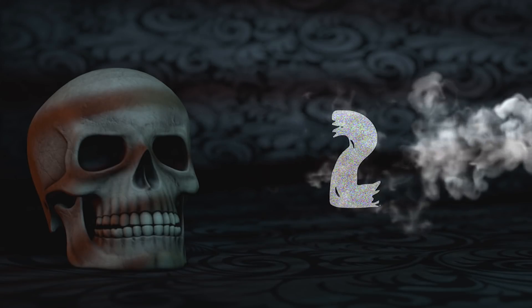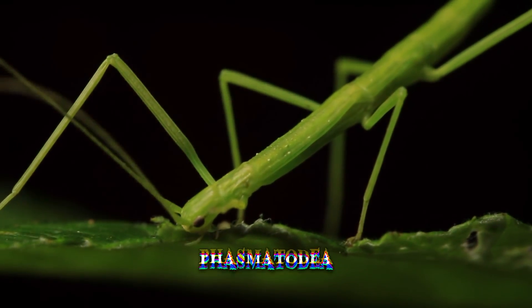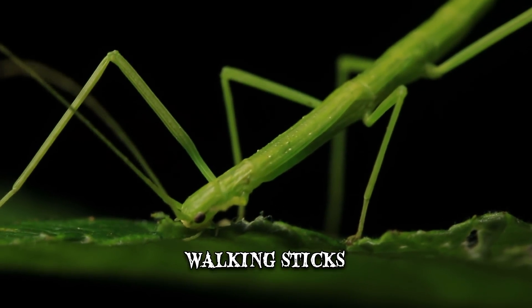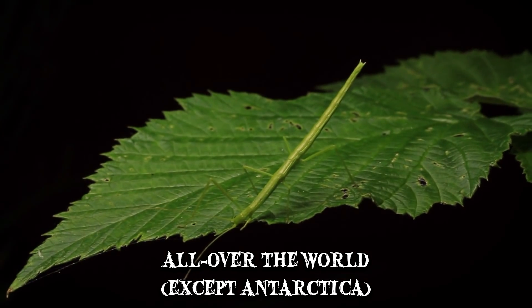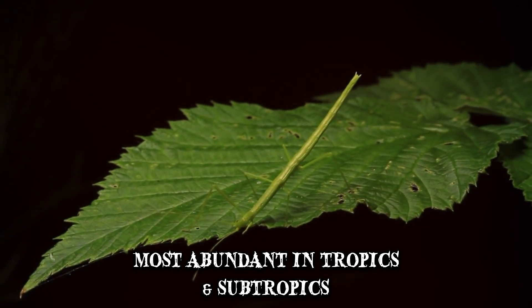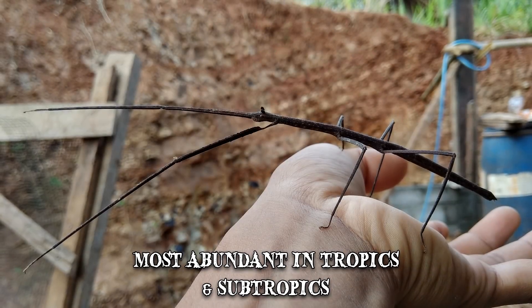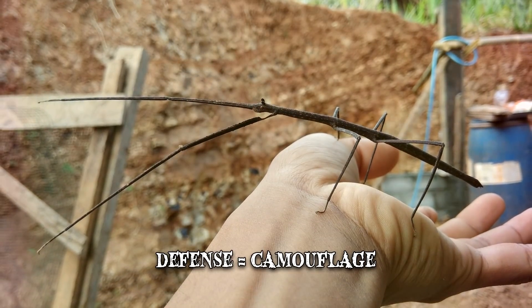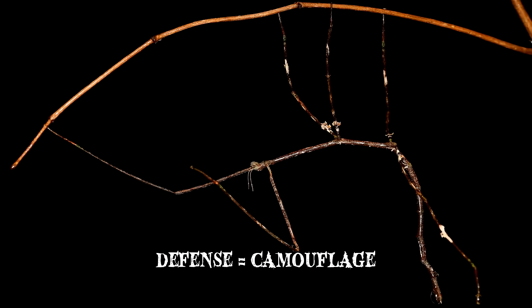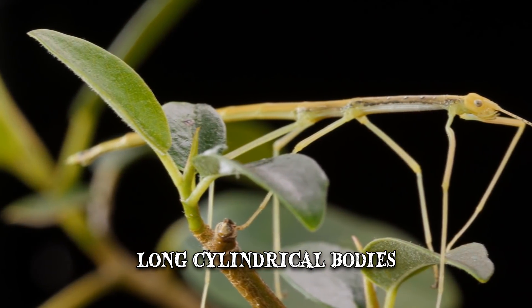Number 2: Stick Insects. Members of the Phasmatodea are commonly referred to as stick insects, walking sticks or bug sticks. They're found all over the world, with the exception of Antarctica, and their populations are most abundant in the tropics and subtropics. The Phasmatodea order contains the world's longest insect — female Phobaticus can be over 22 inches long. Their most recognized form of defense is their remarkable camouflage, manifested as plant mimicry. Some species have flat, leaf-like shapes, while others have long, cylindrical bodies which look like twigs.